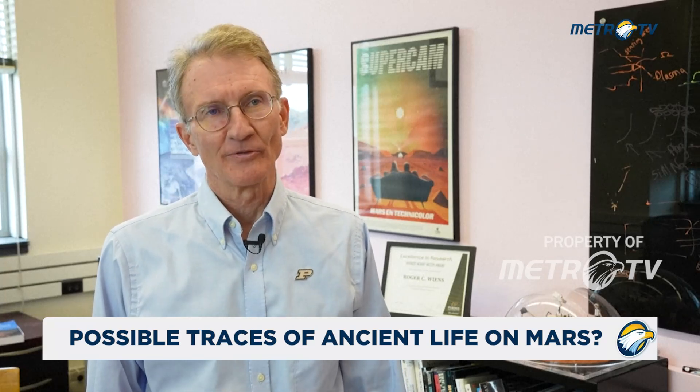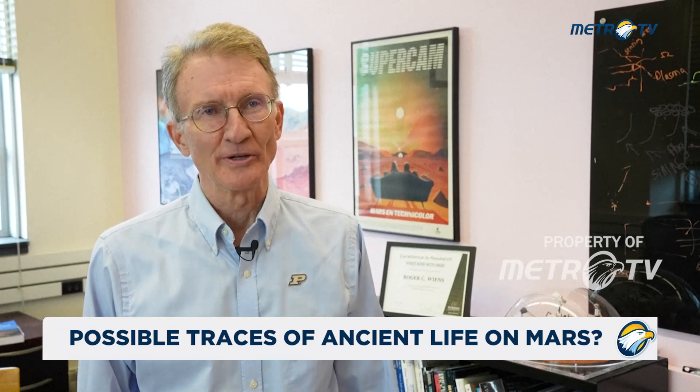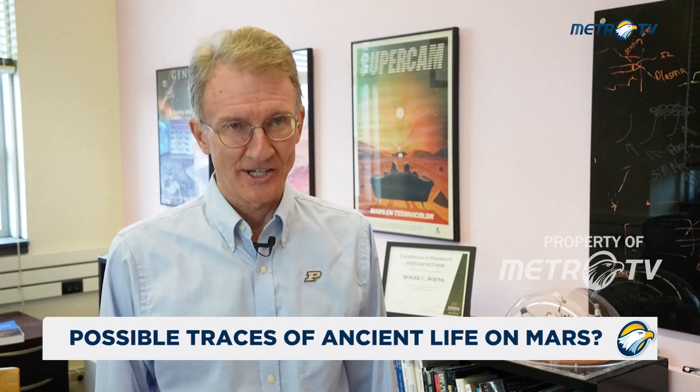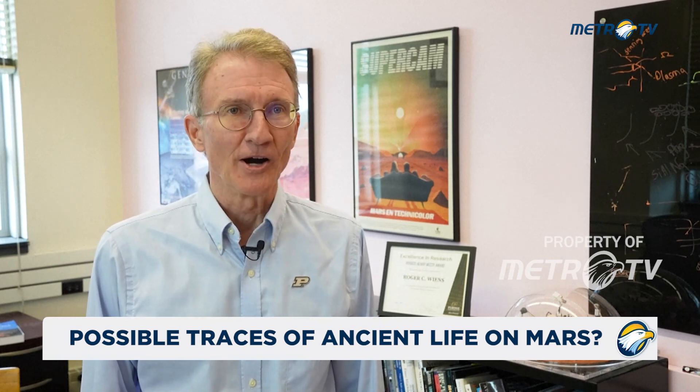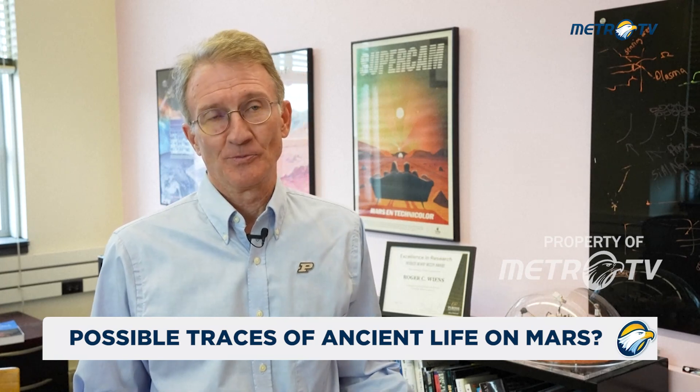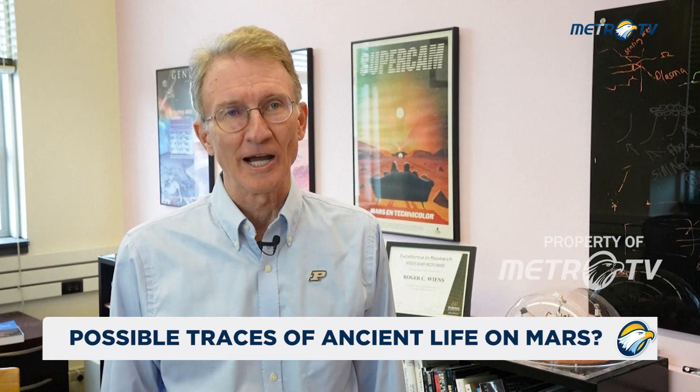My name is Roger Wintz. I am a professor of planetary science at Purdue University. This is probably the most exciting discovery from Mars that we have ever made, because it is the first real strong potential biosignature.